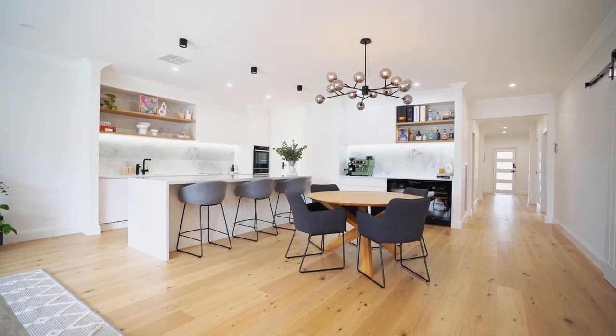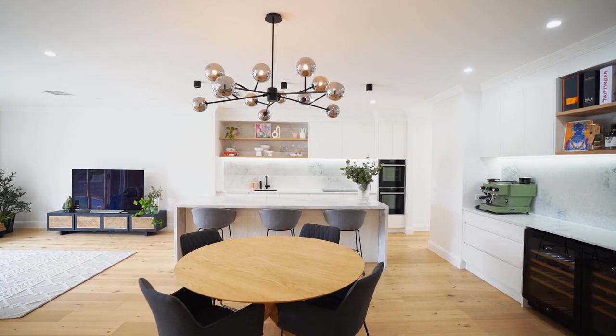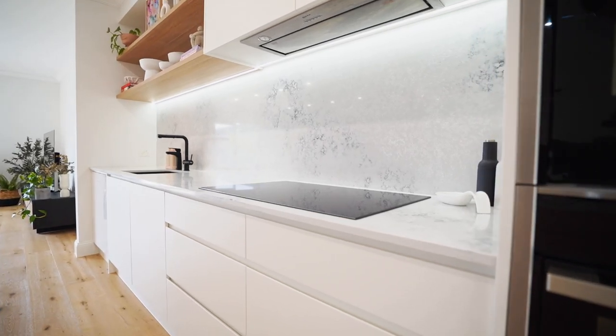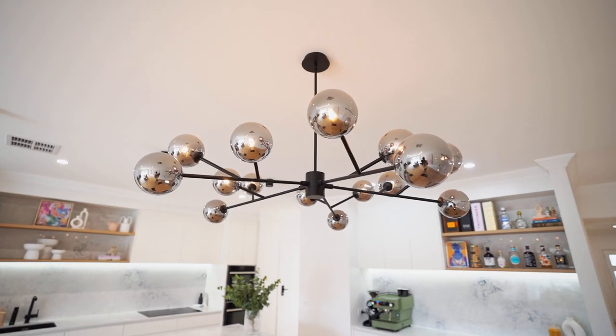Our kitchen renovation started in the middle of 2020 during COVID lockdown in Melbourne. We had been umming and ahhing about changing our kitchen for the last three years, and we finally had time being stuck at home to work on a floor plan and come up with the kitchen of our dreams.